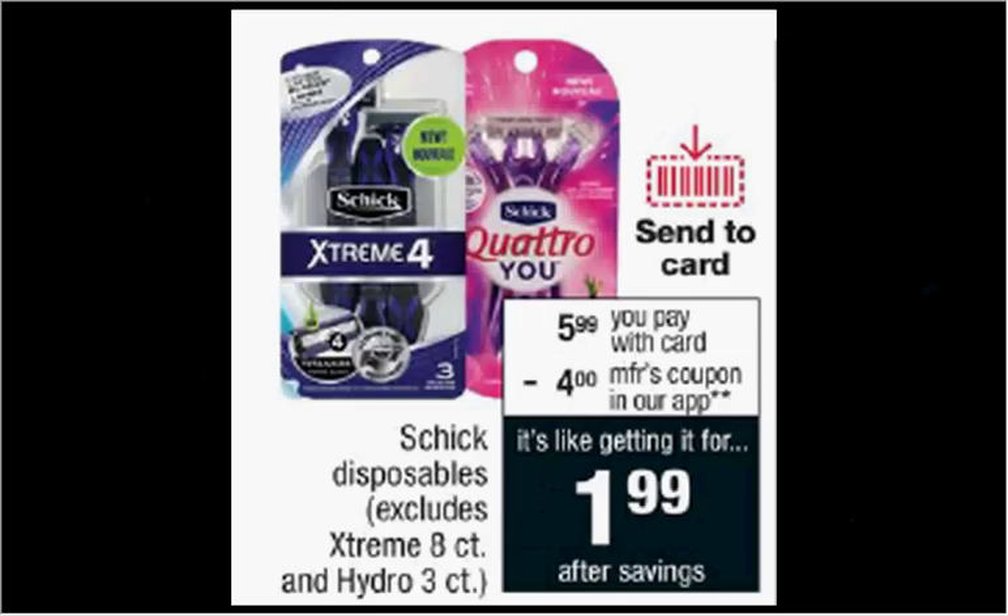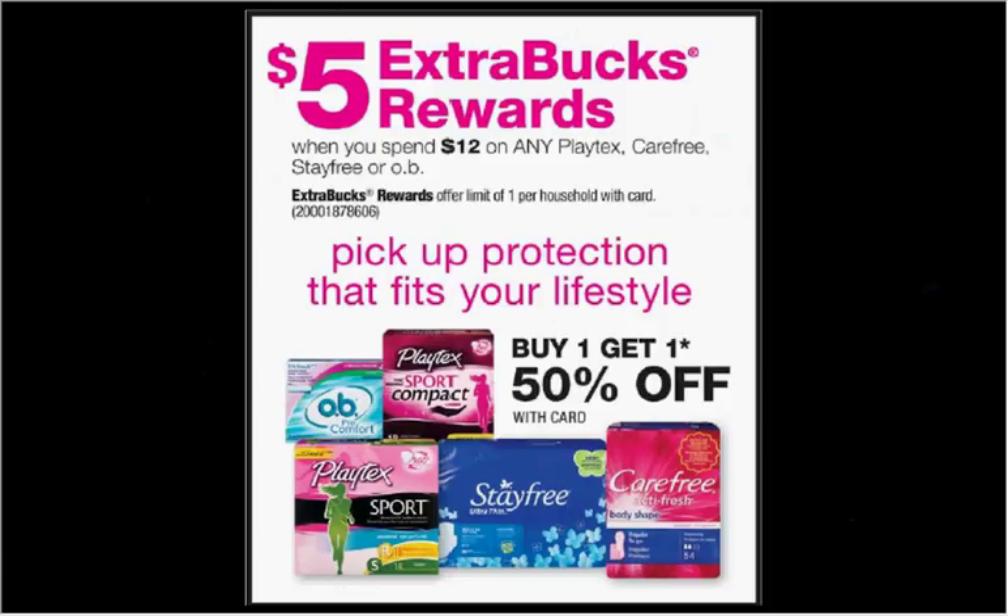The Schick Disposables are $5.99. There's a $4 off coupon within the app or in your SmartSource of April 8th, making it $2. When you spend $12 on any Playtex, Carefree, Stayfree, or OB, you'll get $5 back as an extra care buck. If you get two of the Playtex tampons at $5.99 and two of the Carefree liners at $4.29, and use two of the $2 off coupons for the Playtex from your SmartSource of April 15th and two of the $1 off coupons for the Carefree from the same SmartSource, you'll pay $9.42 out of pocket and get the $5 back. It would be like getting each thing for $1.11.